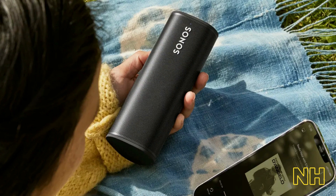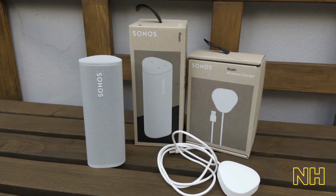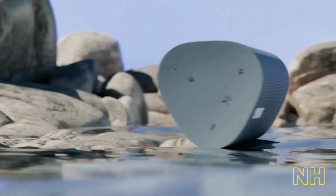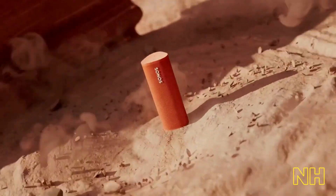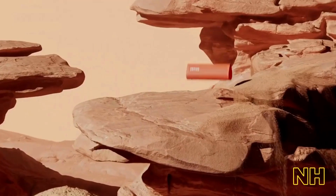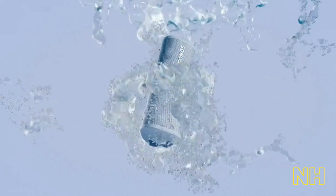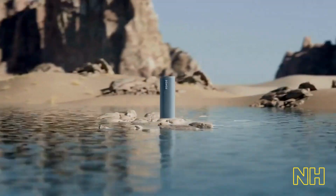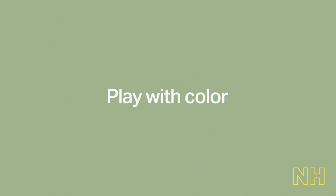Built to withstand the elements, it is waterproof and drop-proof, so you can take it to the beach or by the pool without worrying about accidents or spills. It also has an IP67 rating, meaning it's fully dustproof and can be submerged in up to 1 meter of water for up to 30 minutes. Connecting to the Sonos Roam is a breeze, with easy Bluetooth and Wi-Fi connectivity — you can control your music and adjust the volume from your phone or voice assistant. And with the Sonos app, you can access all your streaming services, create the perfect soundtrack for any occasion, and even group multiple Sonos speakers together for a truly immersive listening experience.